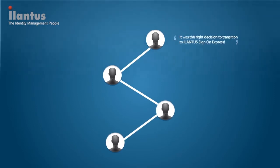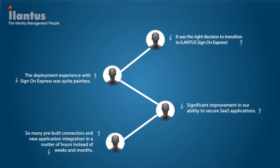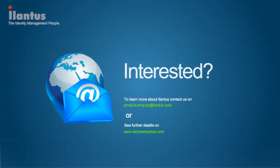See what our clients are saying. Authenticate once and access multiple applications today with iLantis Sign-on Express.